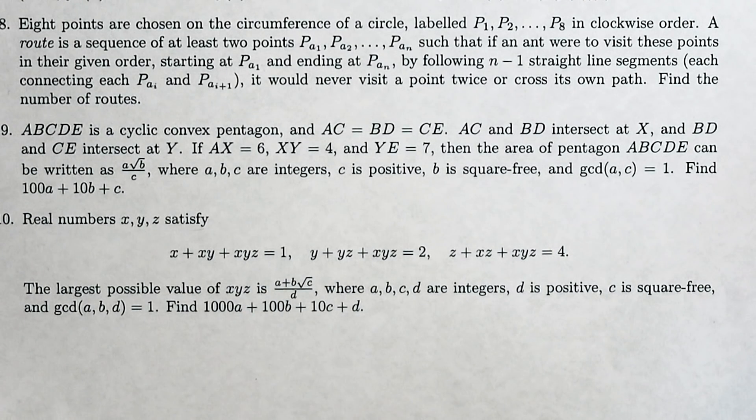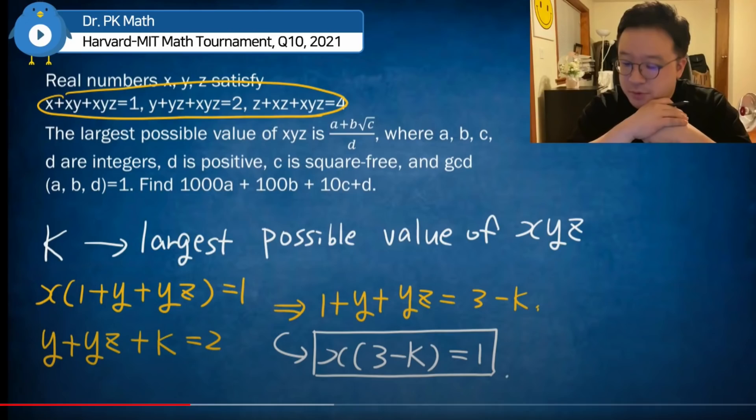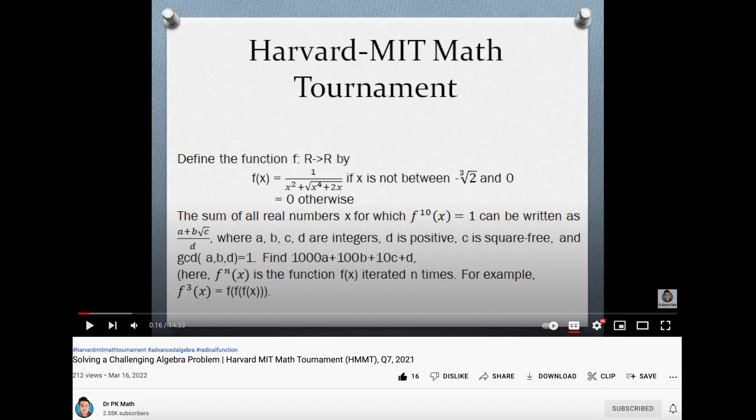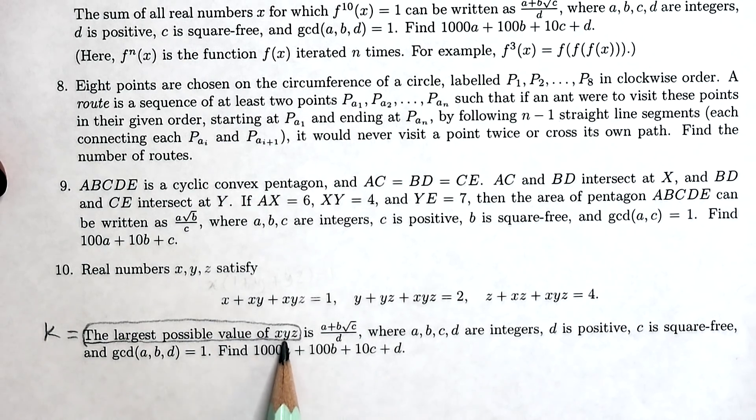I was inspired to take a look at this paper by my friend PK, who runs the channel Dr. PK Math, and he's been solving some of these problems lately. I spoke to him about this exam in particular and he's kindly uploaded his fully worked solution of number 10. After seeing how he did it, I can actually understand it. PK has also uploaded his solution for question seven, so I'll link his videos in the description.